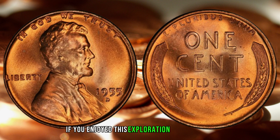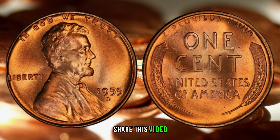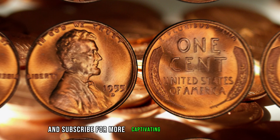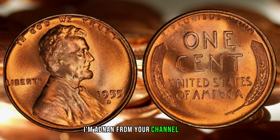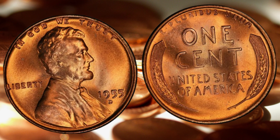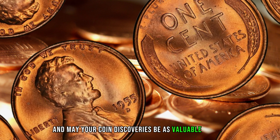If you enjoyed this exploration of rare coins, don't forget to hit the like button, share this video, and subscribe for more captivating numismatic content. I'm Madnan, signing off. Happy collecting, and may your coin discoveries be as valuable as ever.